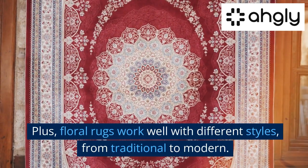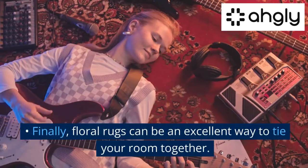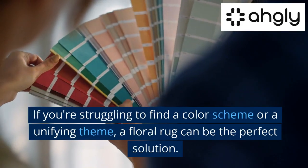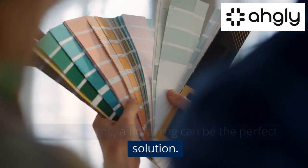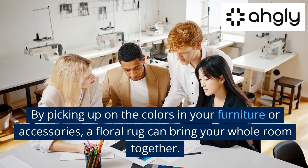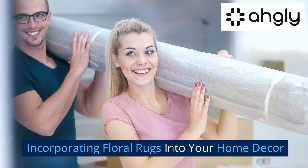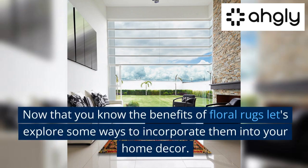Floral rugs work well with different styles, from traditional to modern. Finally, floral rugs can be an excellent way to tie your room together. If you're struggling to find a color scheme or a unifying theme, a floral rug can be the perfect solution. By picking up on the colors in your furniture or accessories, a floral rug can bring your whole room together.